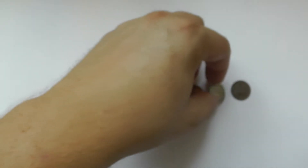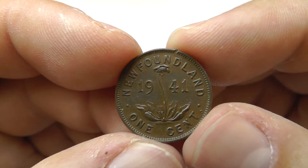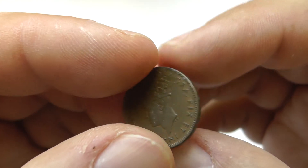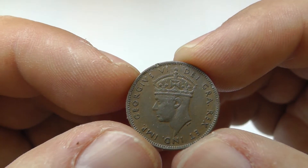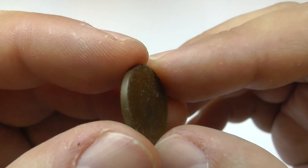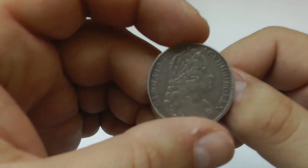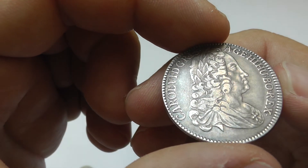And my last coin is a small one cent from Newfoundland, 1941. Of course King George VI. That's all. Thanks for watching and goodbye.